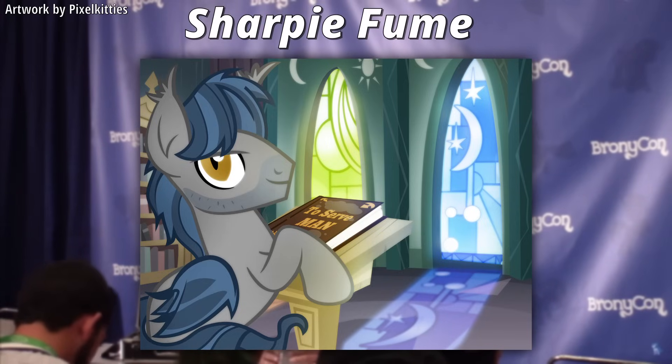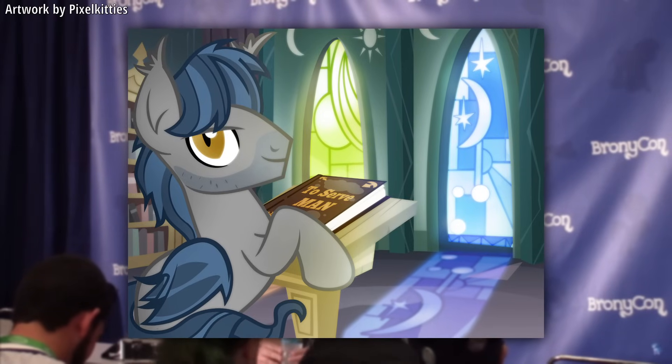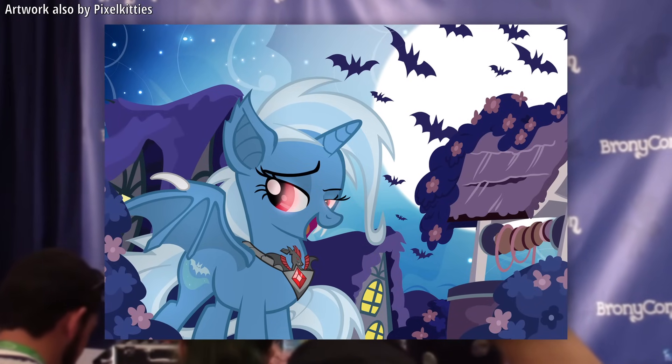One kind of funny thing I found is that only a few months after this Twitter back-and-forth, the previously mentioned M.A. Larson officially revealed his own pony-sona, Sharpie Fume — and as you can see, it is a bat pony. So who knows, he might have been inspired to make his own after the interaction with Lauren Faust, which I think goes to exemplify how even back in 2013, bat ponies had a pretty big notable presence in the MLP fandom.